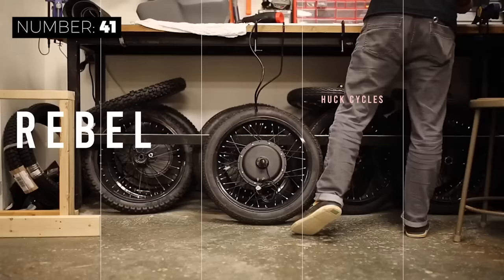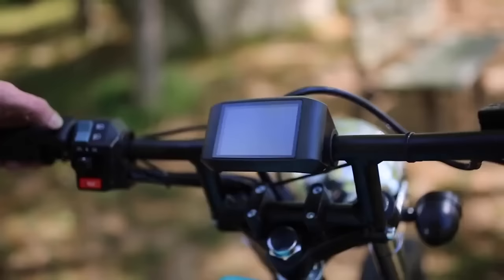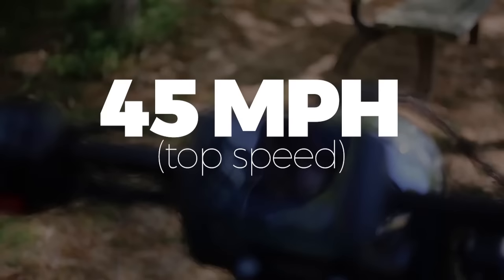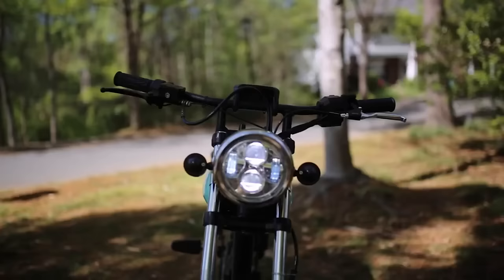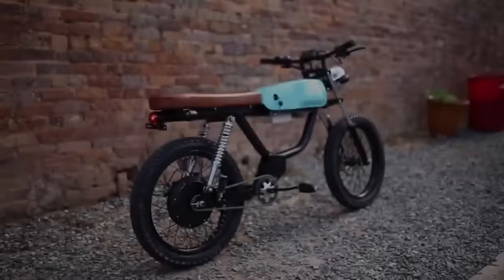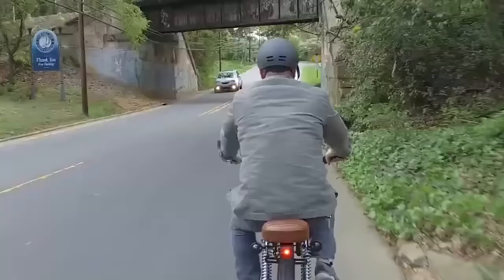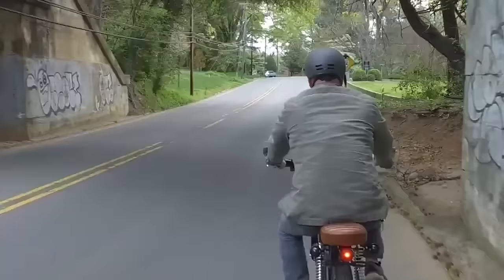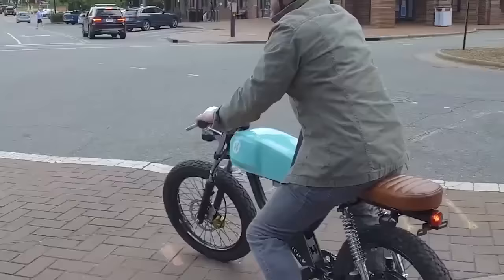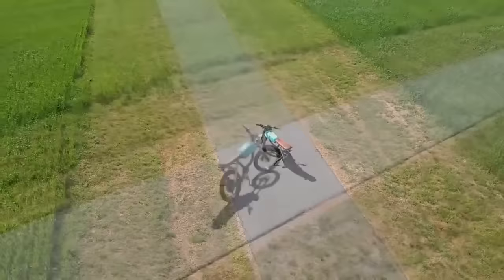If you're looking for an electric moped that's stylish and versatile, the Huck Cycles Rebel Electric Moped Series is a great choice. With three models to choose from, there's sure to be a Rebel that's perfect for you. With a top speed of 45 miles per hour, you'll be able to zip around town with ease. The rear hub motor has 3 kW of nominal power output and 6 kW of peak power output, and the integrated 3 kWh battery pack gives you plenty of range. MSRP for the base model is $5,400.